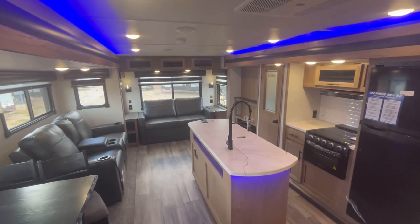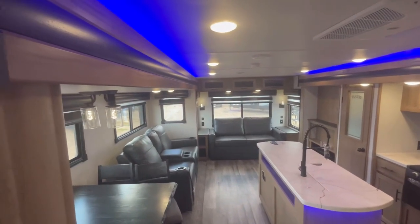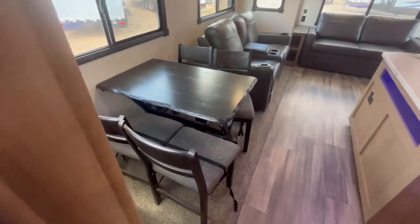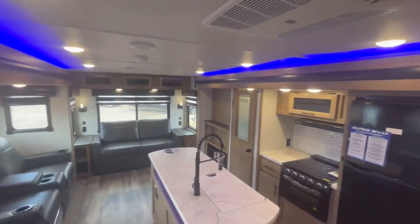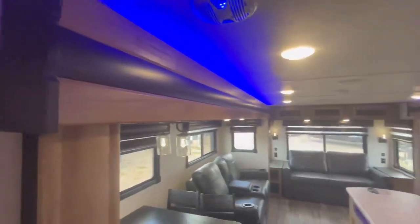We're on the inside of this brand-new 2023 Alpha Wolf 26RL, and as you can see, you have a new interior wood color, new table colors, new floor colors, and slightly different furniture colors. Overall it's a really neat look — kind of a nice, almost western-y brown with a couple of darker accents. I really do like that.